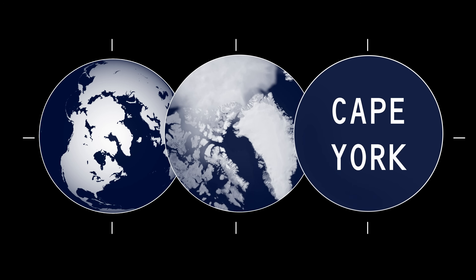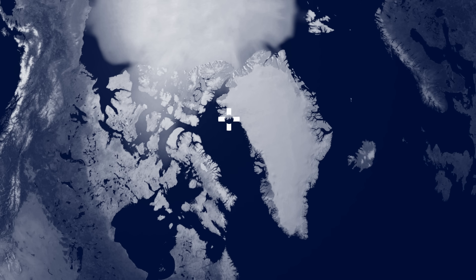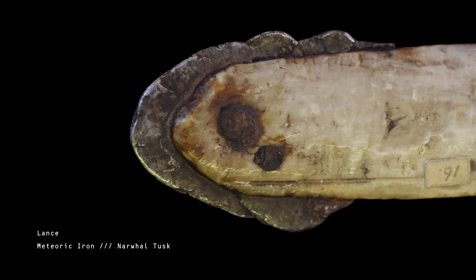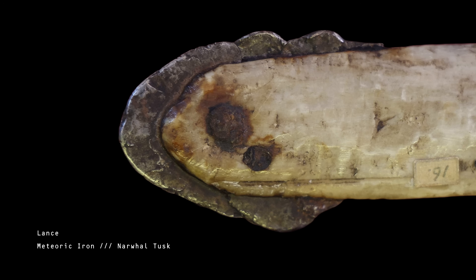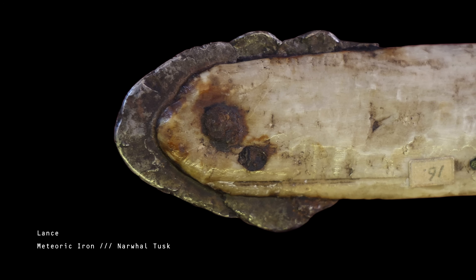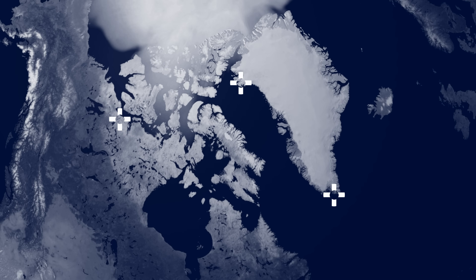Ten thousand years ago, a meteorite massing more than 200 tons broke up and fell on Cape York, northern Greenland. When they came across it, the local Inuit people referred to the largest fragment as Saviksoa — the Great Iron. For centuries, the Inuit peoples used this cosmic detritus as a source of iron for flint, tools, and the tips of harpoons. The meteorites are covered in evidence of mining on their surface, and after being hammered into shape, these fragments would be attached to horn or bone. Wood is scarce this far north. Material from this meteorite is found across the Arctic archipelago and even the North American mainland, indicating the material was traded far and wide.